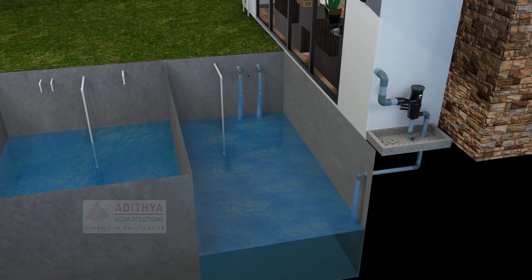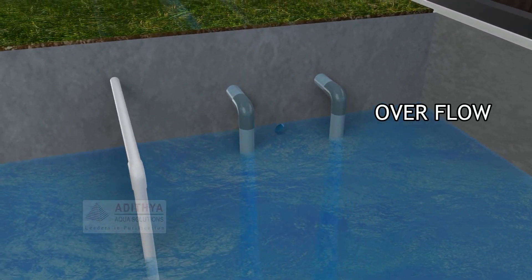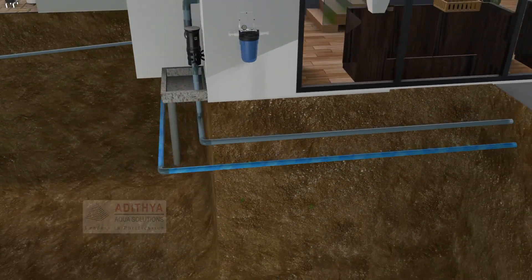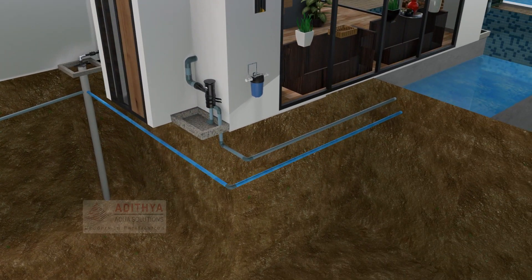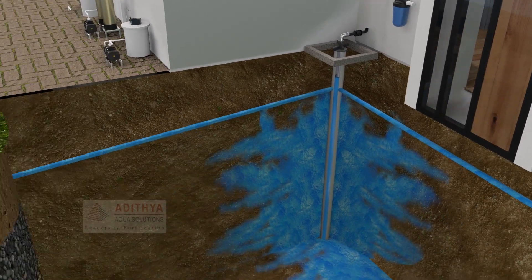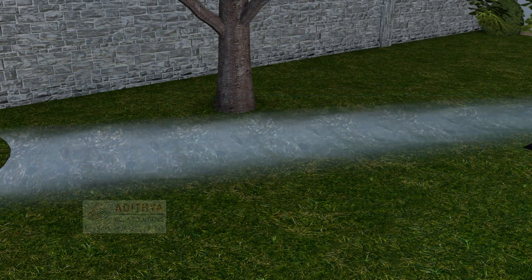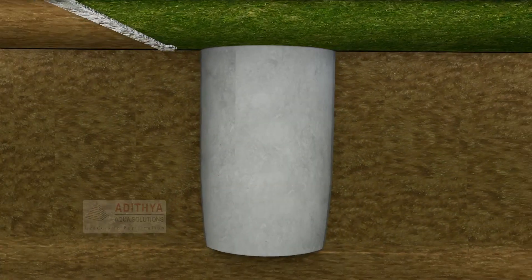When the rainwater fills the sump, the excess water, when reaching the overflow pipe, automatically begins to recharge the borewell. When the borewell is recharged, the water is diverted to the harvesting pit.